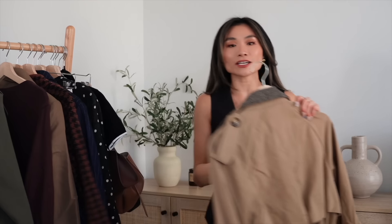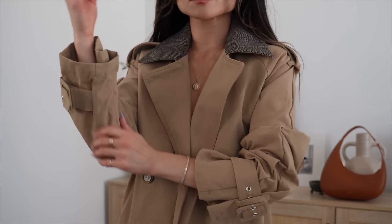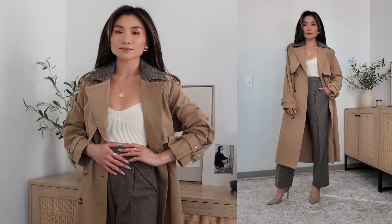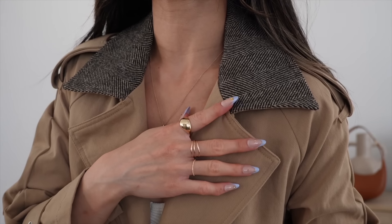Last but not least, I cannot exit the brown section without talking about the classic trench coat. You can put it on anything and you look so effortlessly chic. I got this one from Revolve — it's from a brand called Heartloom. It's a classic trench coat with a collar made out of a contrasting darker herringbone, so you can wear this trench over other shades of dark brown underneath.